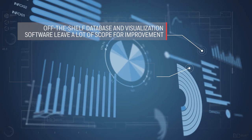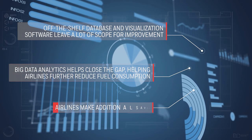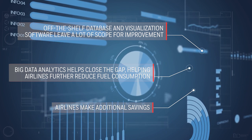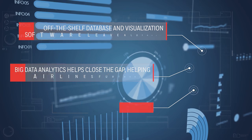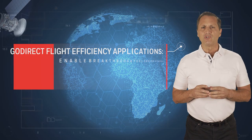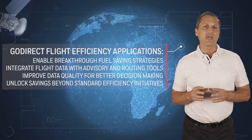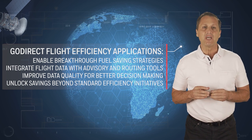By applying big data analytics, airlines can better understand how their aircraft are being operated and discover opportunities for improving flight efficiency. Honeywell's GoDirect flight efficiency applications enable airlines to take their flight efficiency program to the next level.